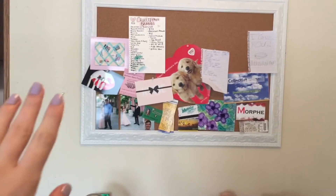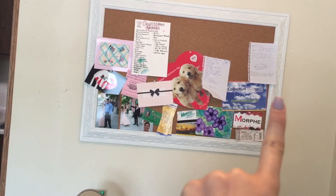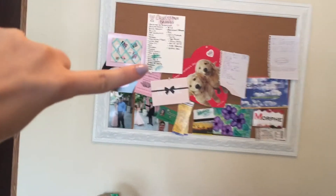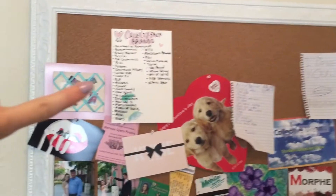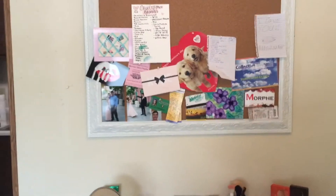On the bulletin board I have pictures from prom and little things I've done and notes that my boyfriend's written me. I also have a list I made of cruelty-free makeup brands, because I'm trying to switch all my makeup to cruelty-free. So yeah, now moving on to my actual makeup collection.